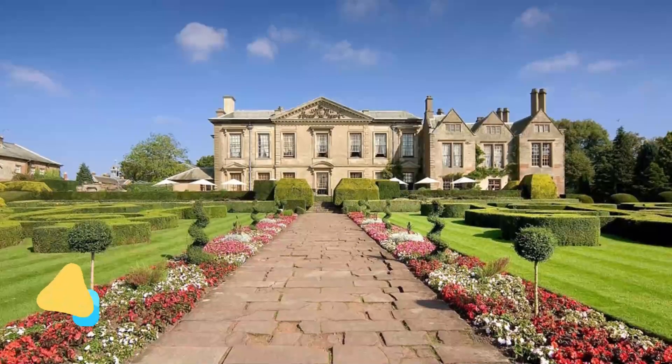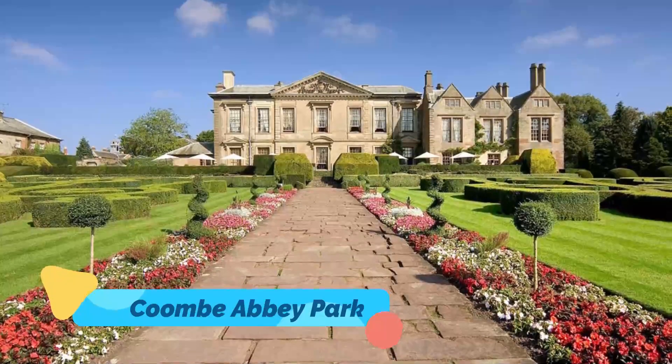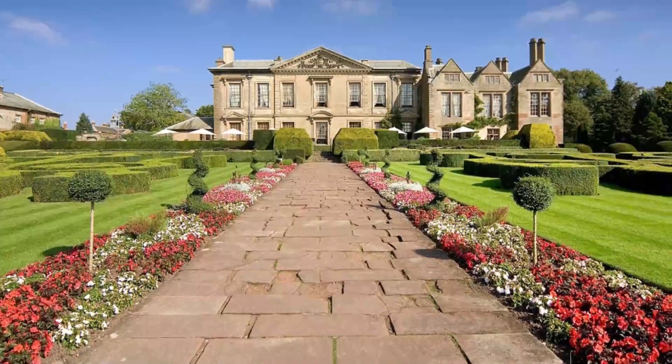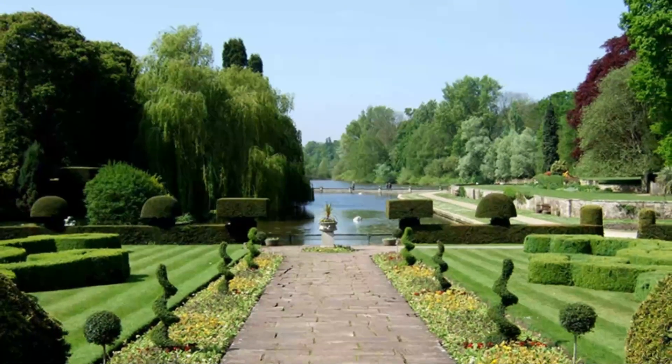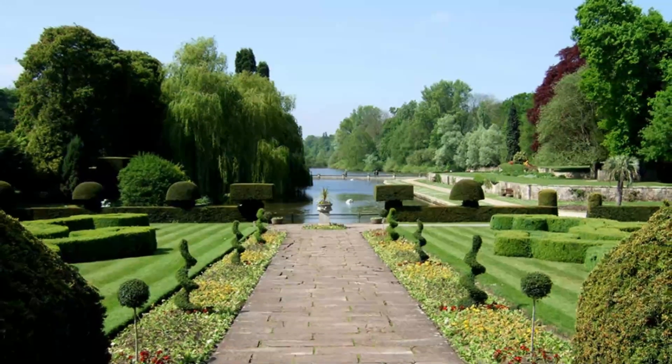Number three: Coom Abbey Park. While wandering around Coom Abbey Park is one of the best things to do in Coventry at any time of year, spring is one of the most beautiful times to visit. From mid-April through May, the bluebells are in bloom, blanketing the park in a sea of violet — so breathtaking you'll think you've entered a fairy tale.